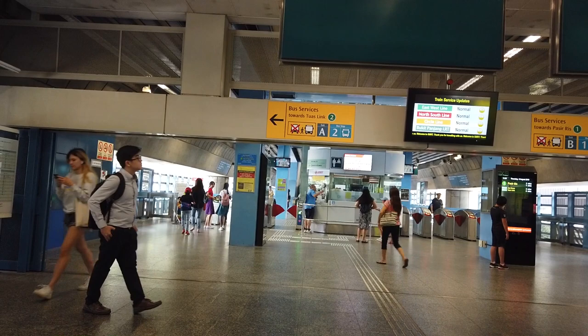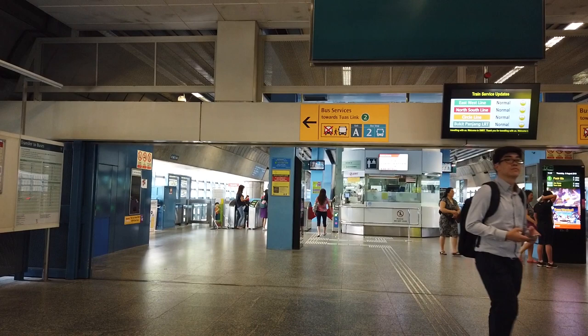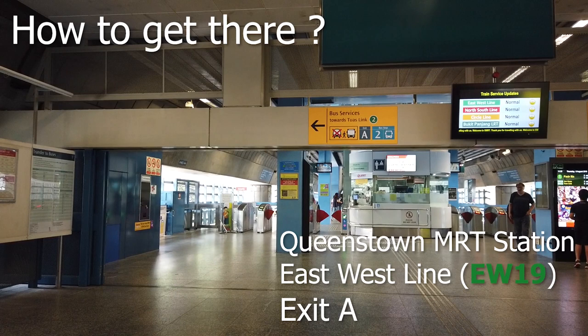Welcome back. We are at Queenstown MRT Station, and we are doing a how-to-get-there — how to get to Commonwealth Crescent Food Centre. Previously we went from Commonwealth MRT Station, but there's another way. We are at Queenstown MRT Station, which is on the east-west line, and we are looking for exit A.